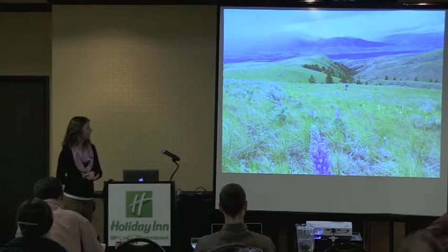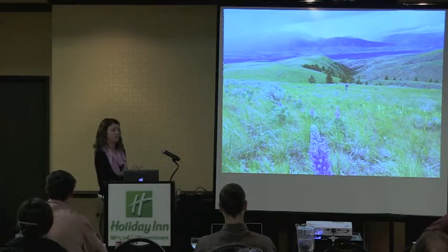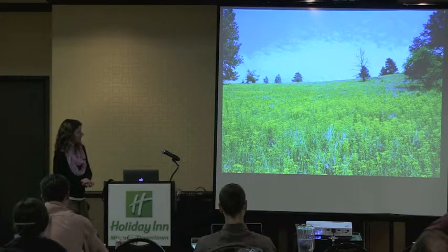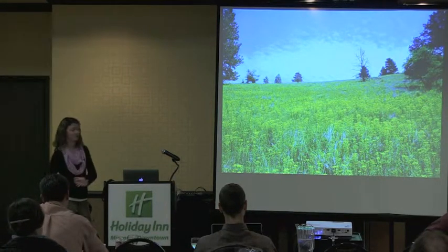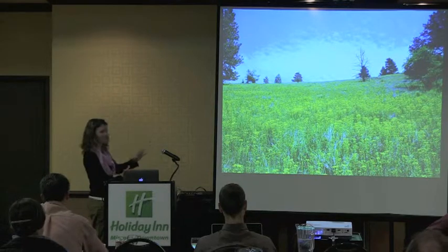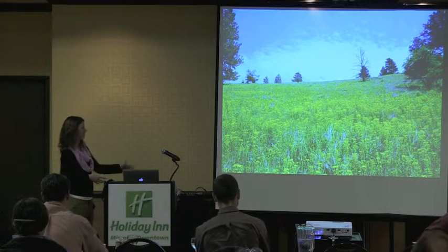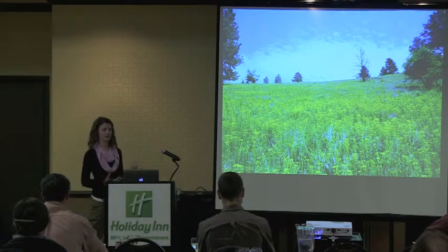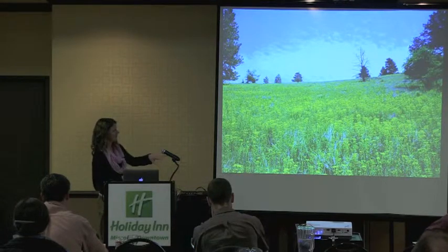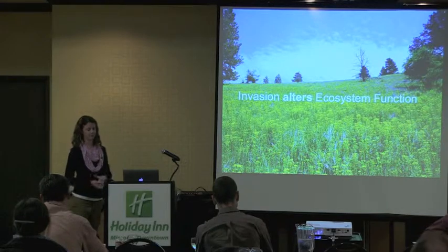It's not always intact, diverse native systems. A lot more often we're working in systems that look something more like this — a nice leafy spurge invasion. You can just go in and replace the native community. Plant community diversity here has just dropped out. And along with these changes to the plant community, we also see that invasion in general alters ecosystem function.